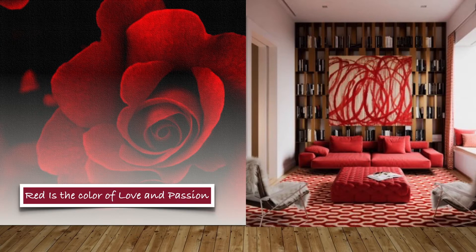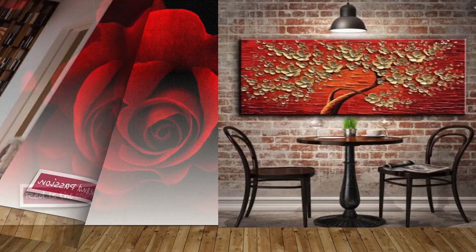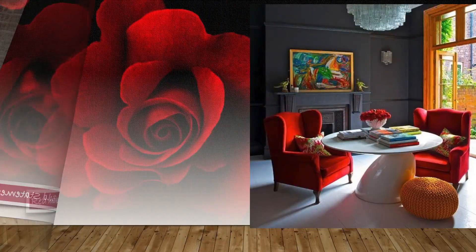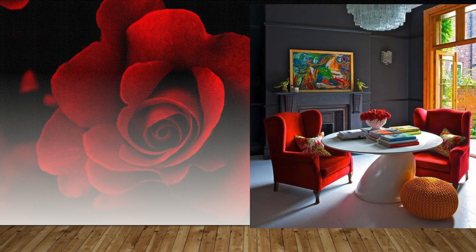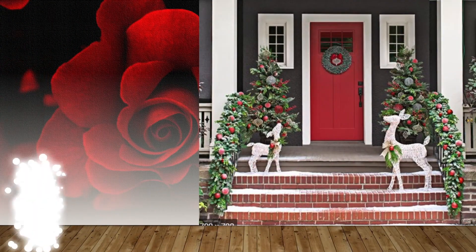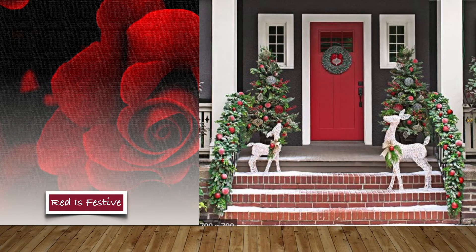Red goes very well with other colors like gray, charcoal, blue, green, beige, and brown — try to use red as an accent with these colors. Sprinkle red in accessories like cushion covers, accent chairs, accent wall, kitchen island, or your entrance door to bring in vibrancy and liveliness to any room decor.